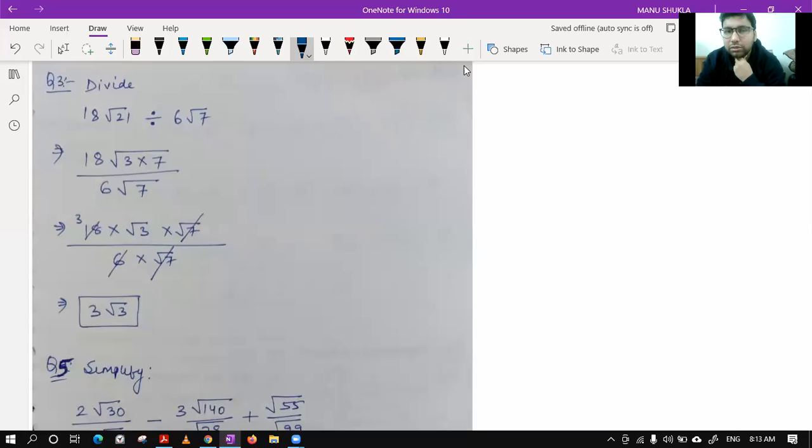Question number three is confirmed — it's a similar question. We simplified the under root first and then solved it easily, just involving the rules of exponents and powers.